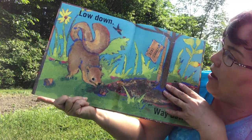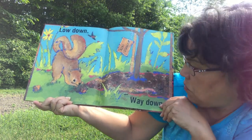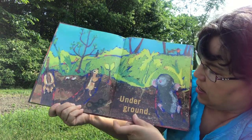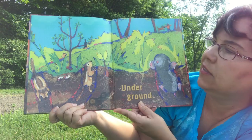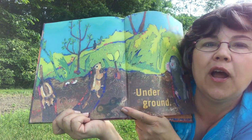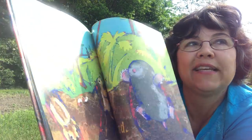Low down. This says Bing Cherry — they're making a cherry tree. Way down. There's a worm and an ant. Underground. That looks like a little toy truck or toy tractor under there. Yeah, sometimes some toys get down under there.